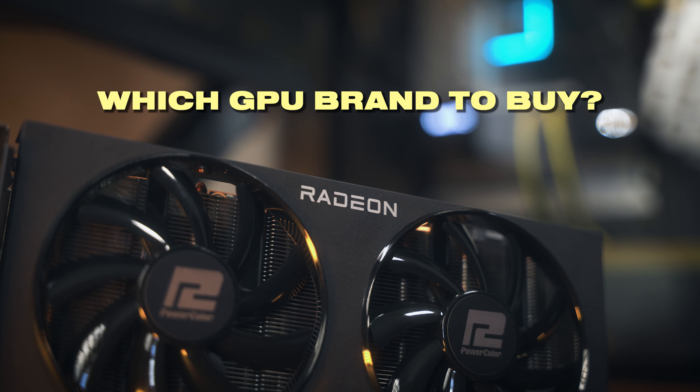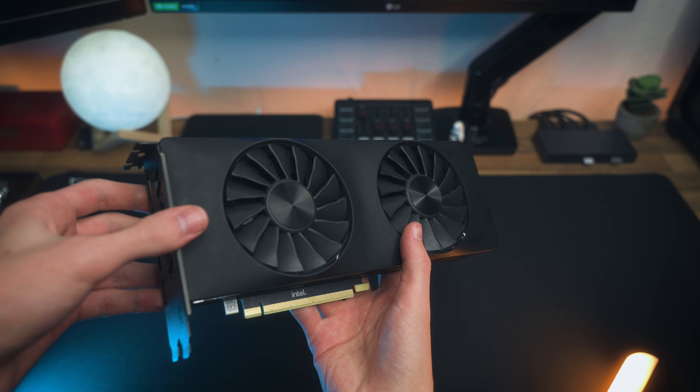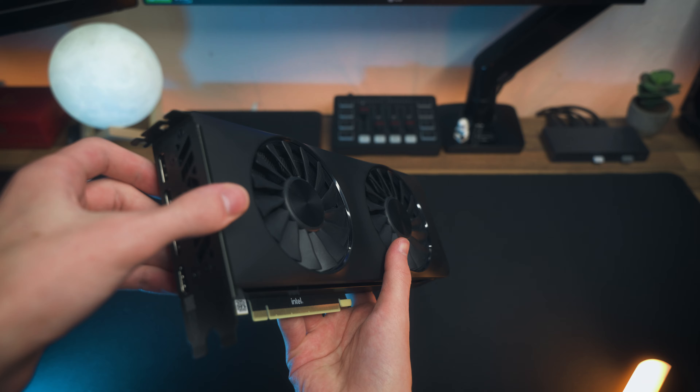NVIDIA, AMD or Intel — which is the best GPU brand that you should buy in 2024? This can be a bit of a tricky question, but hopefully by the end of the video you'll have your answer, as I'm going to cover each GPU brand and what they do well and what they don't do so well. So stick around and let's find out.